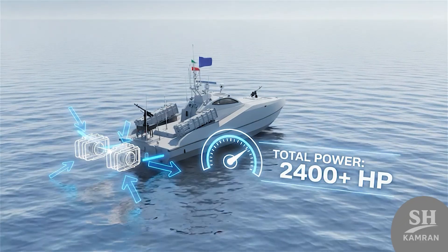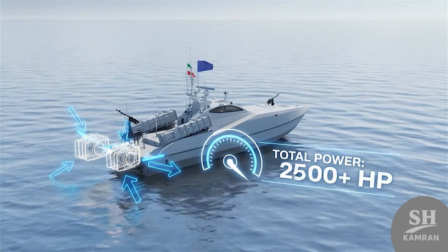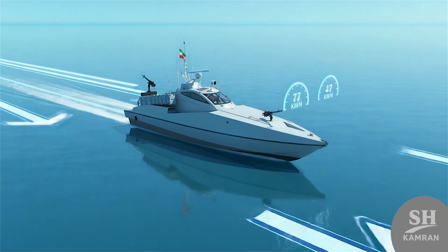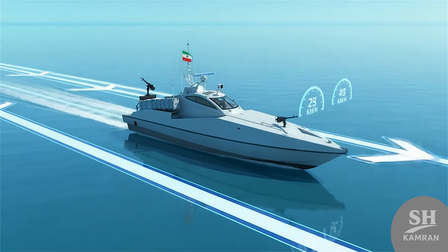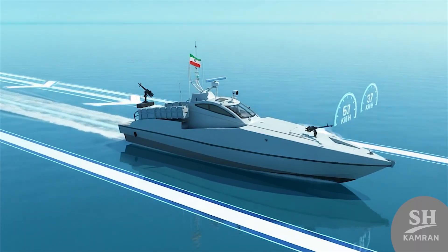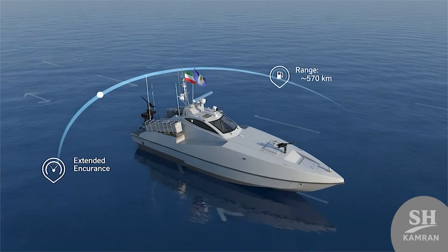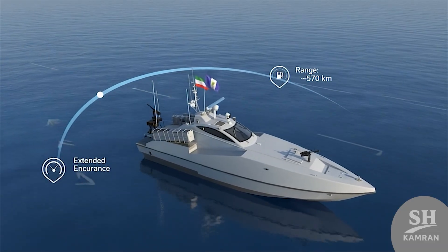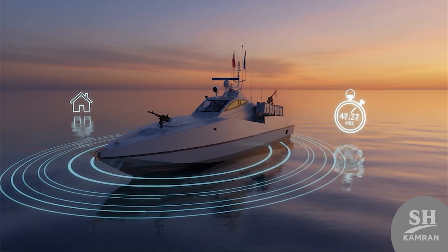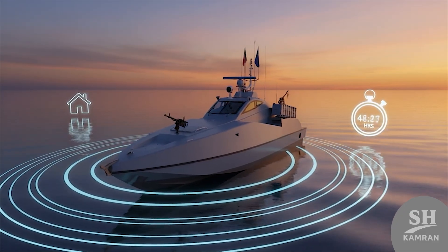The power comes from two strong diesel engines installed on board, with a combined output above 2,400 horsepower. Because of that, the boat can reach a maximum speed of nearly 95 kilometers per hour. The operational range is almost 570 kilometers, meaning without refueling it can travel quite far. This matters for patrol missions and sudden attack operations, giving more time before needing to return.